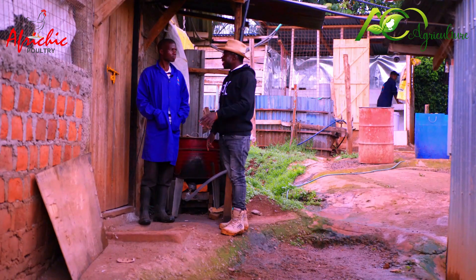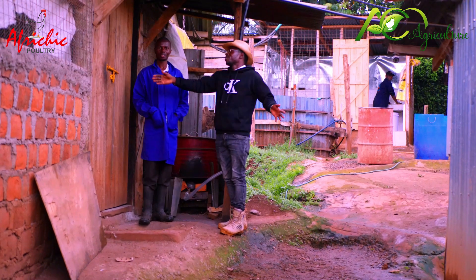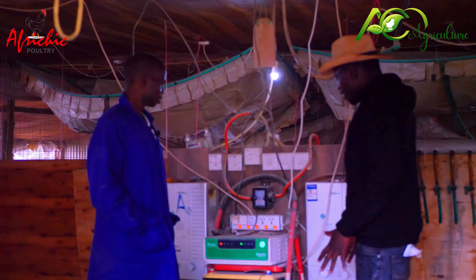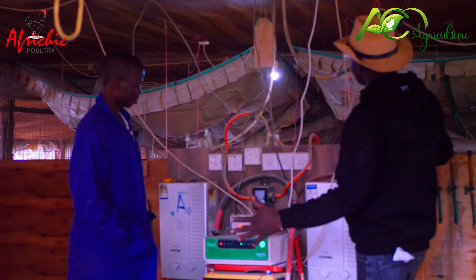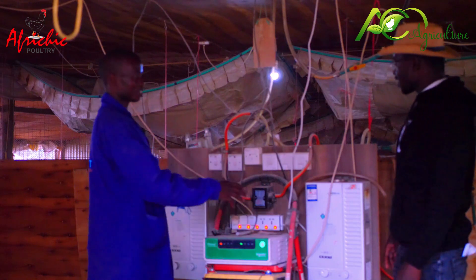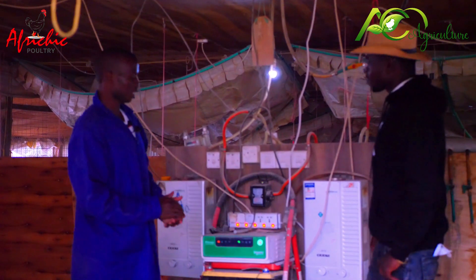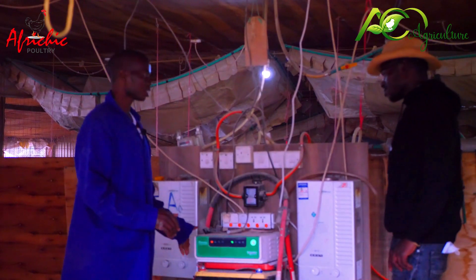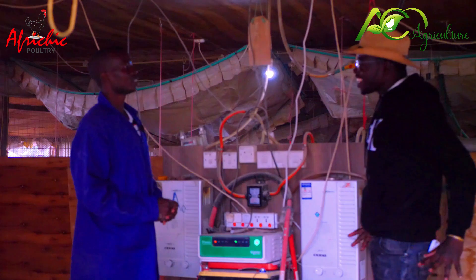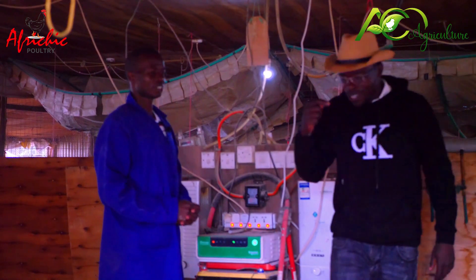We now want to go in and see how this system is working, because when you talk of hot water going in, one might think that you're going to spray hot water on the chicken. Now, what are all these pipes and wires? This is not a gas system — this is just a solar backup. We recharge it in case we experience a blackout, so our chicks can still get support of light from this backup system. So you are fully sorted — there must always be warmth, there must always be light.